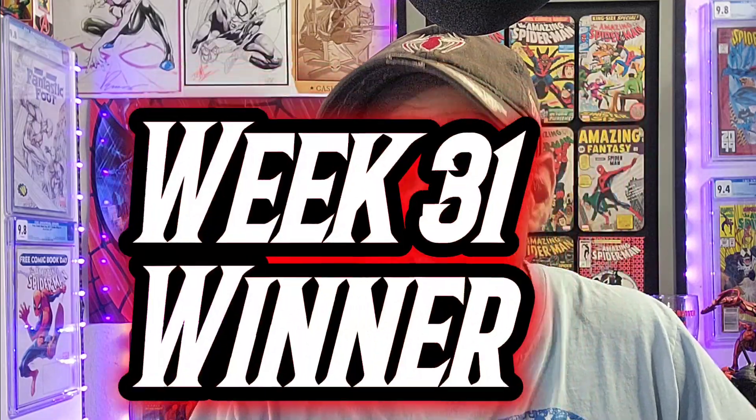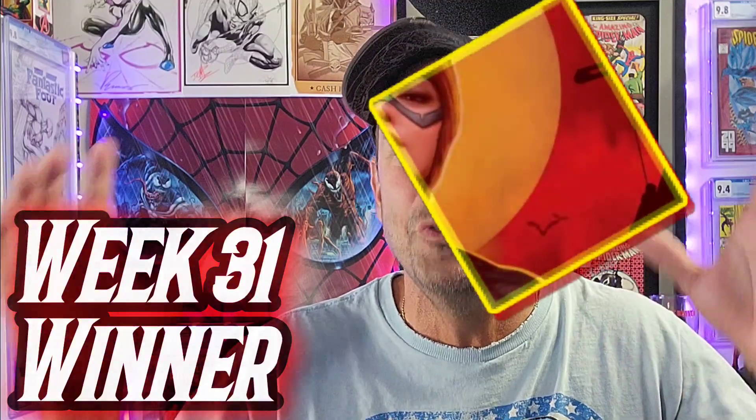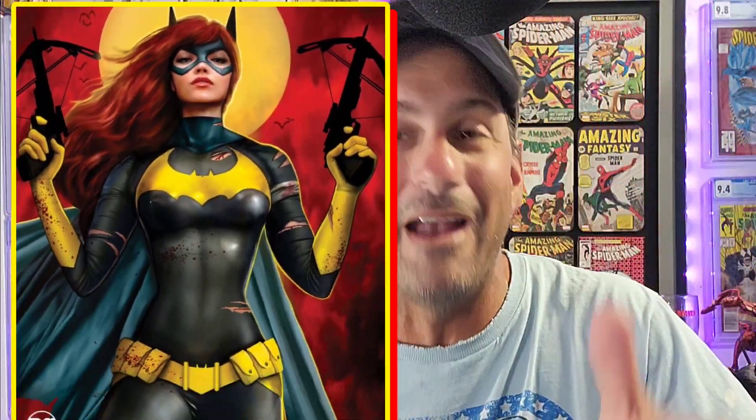It was a fight between Joshua Middleton's Poison Ivy issue 3 and the DC vs. Vampires issue 8 — yes, Batgirl with the crossbows. And the winner wound up going to the DC vs. Vampires issue 8, the Nathan Xerste variant. That one won by the skin of her teeth. So Batgirl prevails and it moves on to the next round.